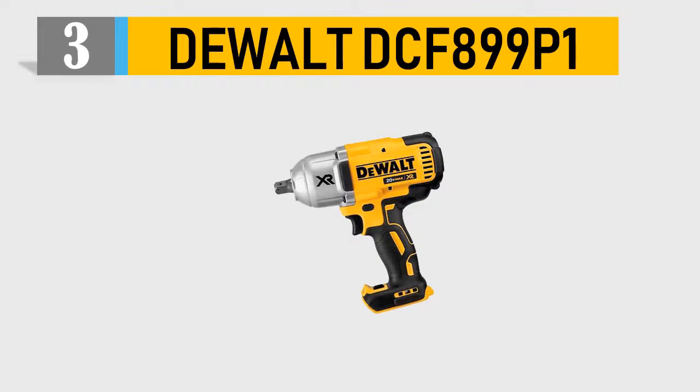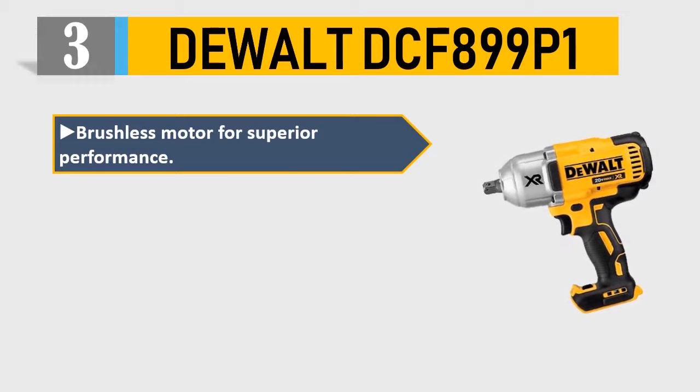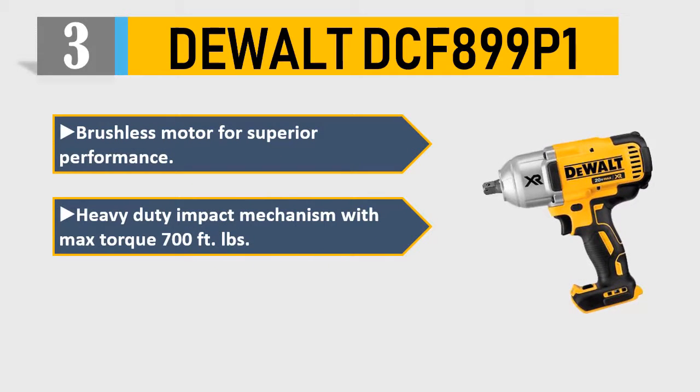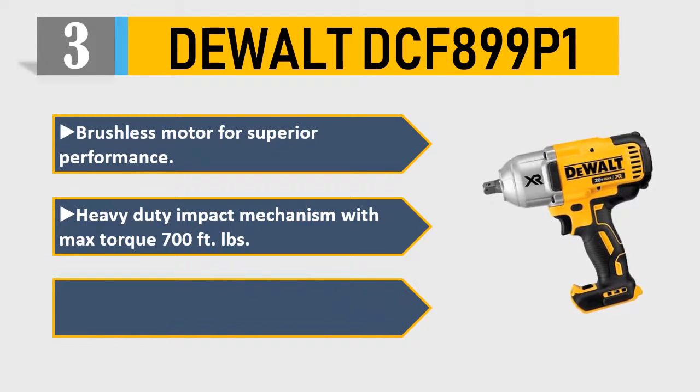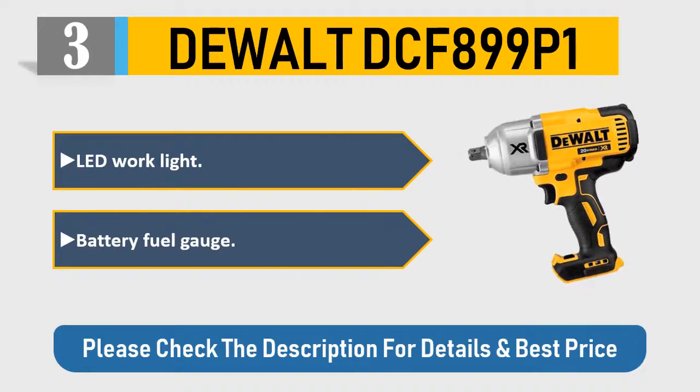Number 3: DeWalt DCF899P1. Brushless motor for superior performance. Heavy-duty impact mechanism with max torque of 700 feet-pounds. 3-speed selector switch for control. LED work light and battery fuel gauge. Please check the description for details and best price.